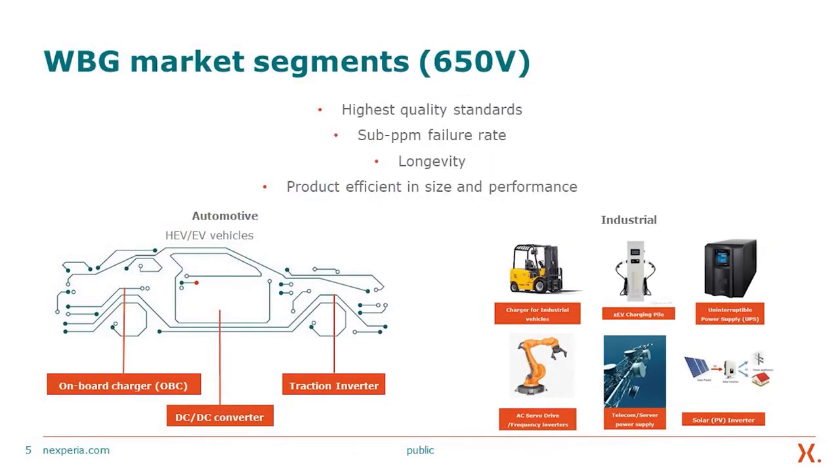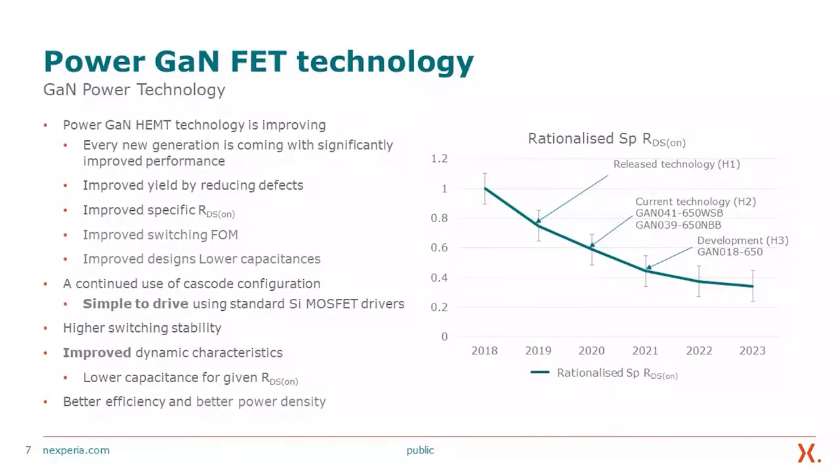The wide-bandgap market segments, especially within the 650-volt area, have quite a wide range of applications that can benefit from these wide-bandgap materials. Not only do we bring the technology for the purpose, we also bring the highest quality standards, sub-PPM failure rate, longevity, and product efficiency in size and performance.